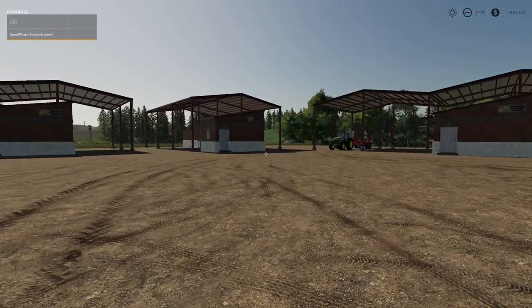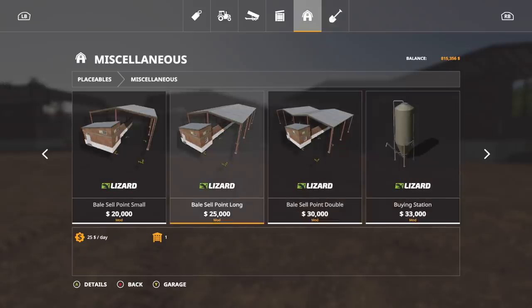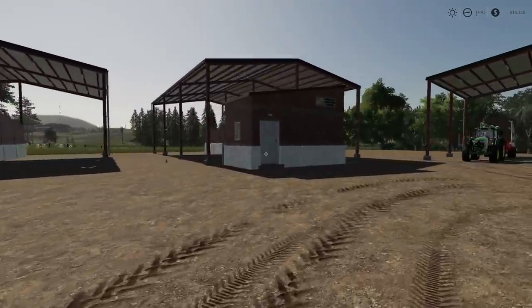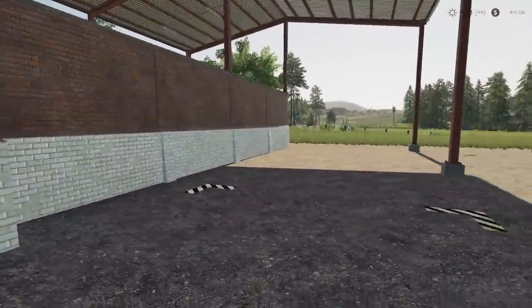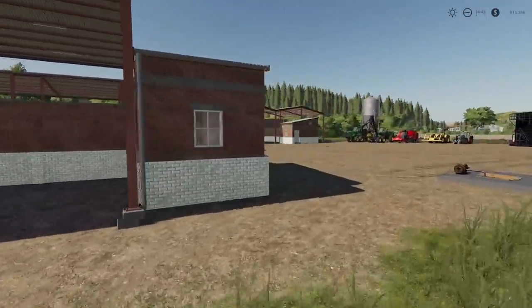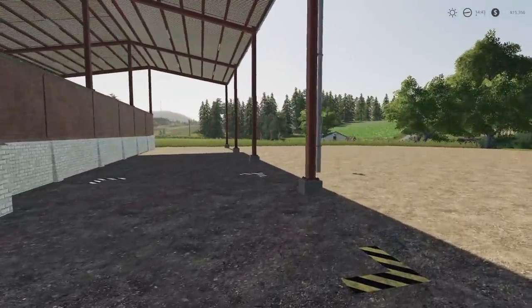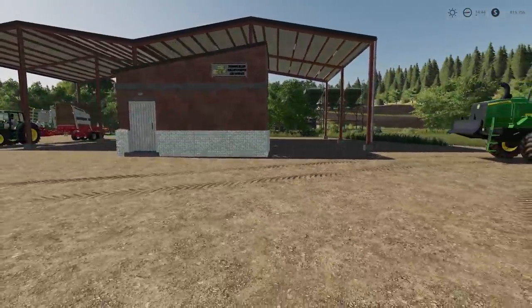We've got some new stuff for bales - three different placeable sell point locations. You'll find these in miscellaneous. They're priced at $20,000, $25,000, and $30,000. When we first got these, we thought we'd be able to store bales and have them disappear and pop back up when needed - nope, unfortunately that's not the case. These are just sell points that are covered areas where you can put bales inside. You get a short one, a longer one, and a double-sided one.